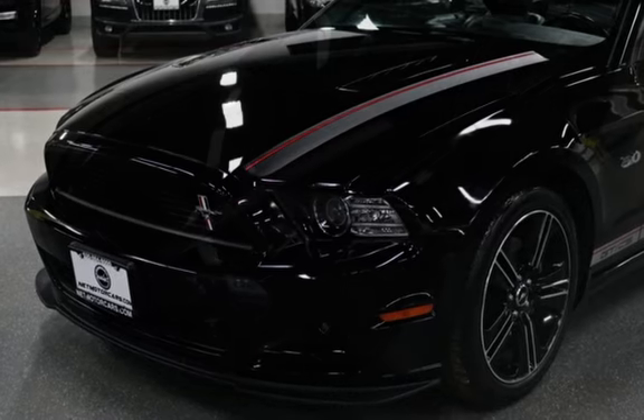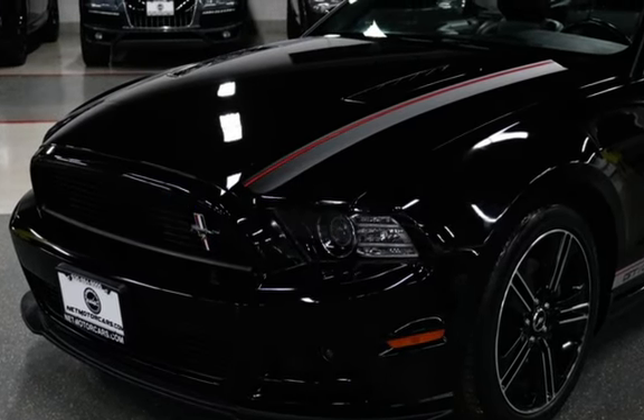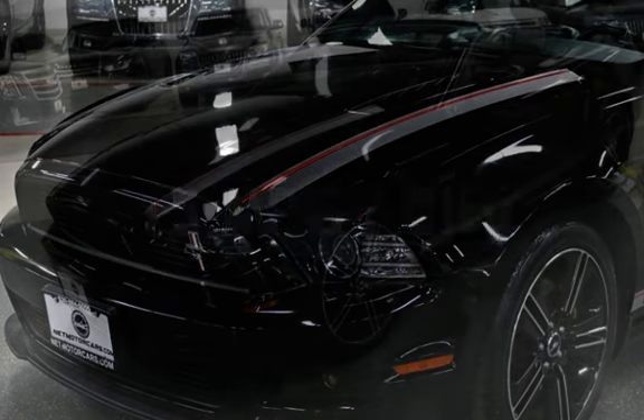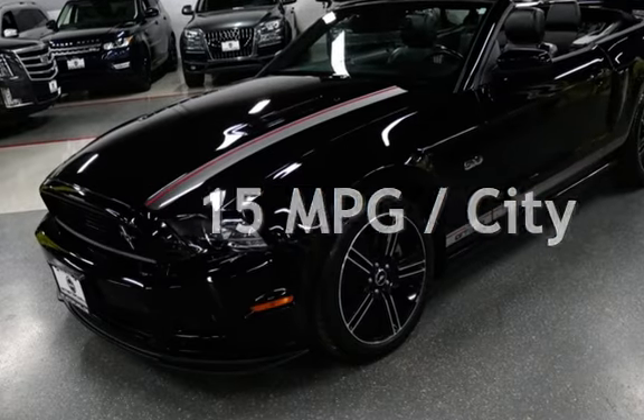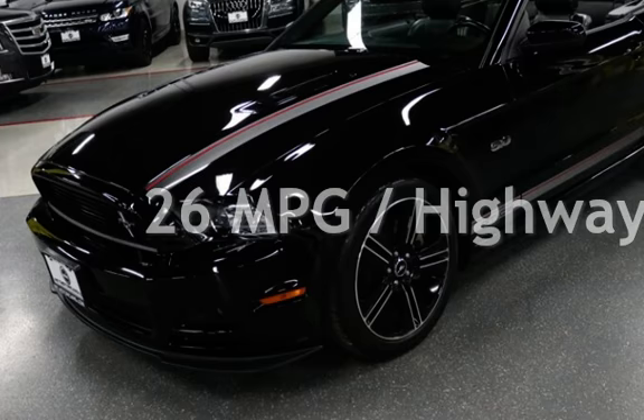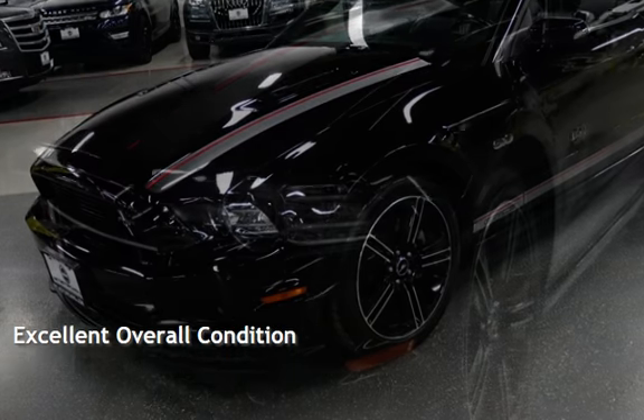This Ford is a great value with less than 41,000 miles on the odometer. Estimated fuel economy for this vehicle is 15 miles per gallon in the city, and 26 miles per gallon on the highway. This vehicle is in excellent overall condition.